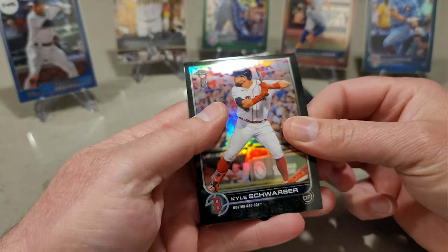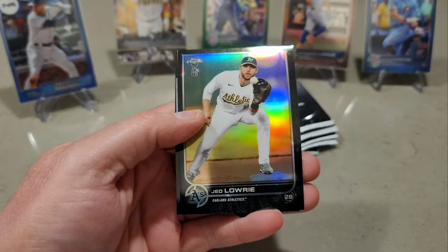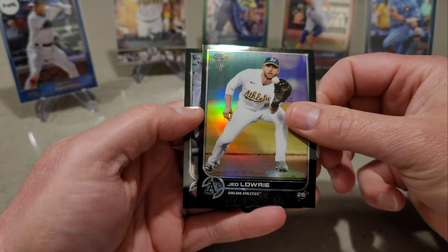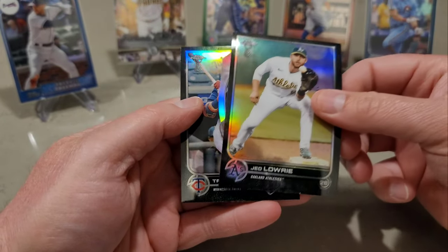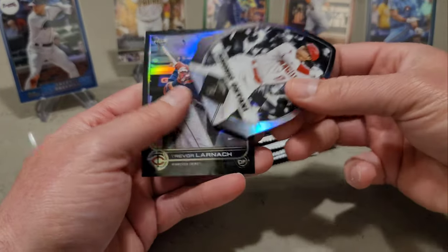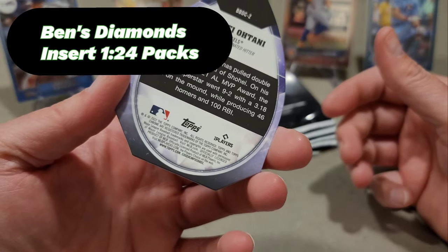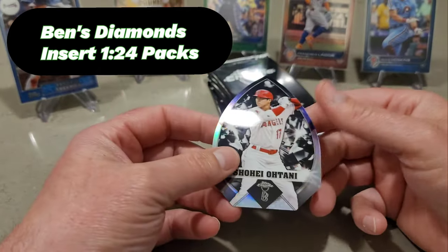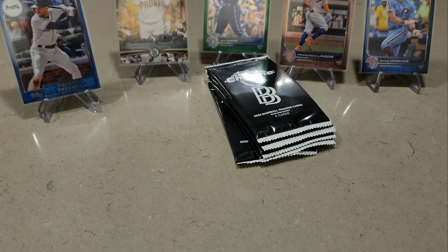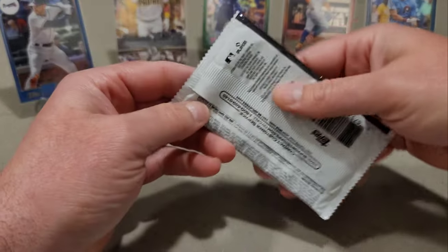Here's a die cut — I can see Kyle Schwarber in his Boston outfit, Jed Lowry, Trevor Larnach, and hey — Shohei Ohtani! Is that a die cut? Yes! I'm glad — that's the third Shohei now. I'm happy with that. All right, last stack, guys.